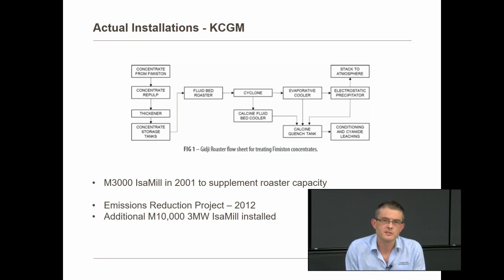Looking at a particular installation in Kalgoorlie, Western Australia — the Gigi roaster plant, which took the pyrite concentrate from the Fimmiston concentrator and roasted it into a calcine before cyanide leaching for gold recovery. In the late 1990s and early 2000s, sulphur grade started to increase, producing more concentrate than could be treated through the roasters — they became roaster-limited. Through extensive test work they decided to go the ultrafine grinding route and selected an M3000 Isomill. This was the first Isomill sold externally from the company, and that mill is still running today.